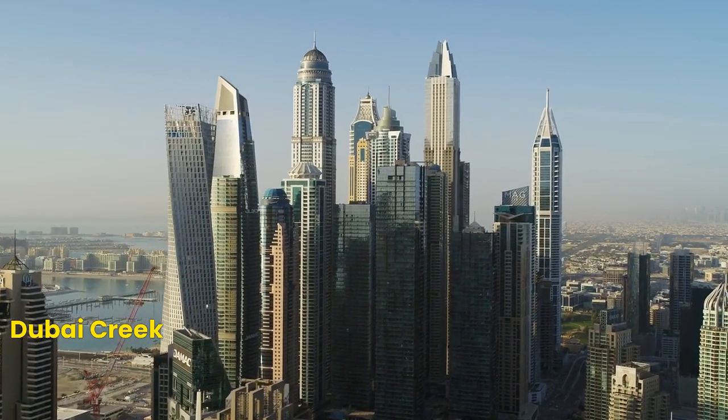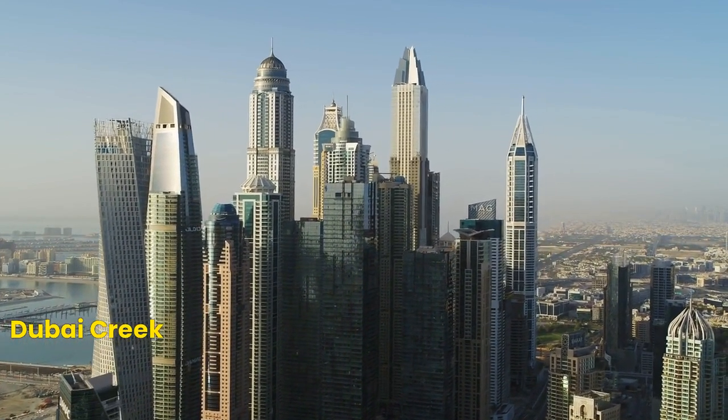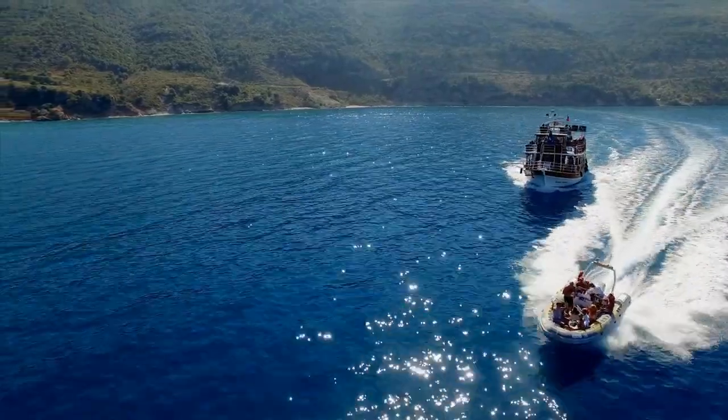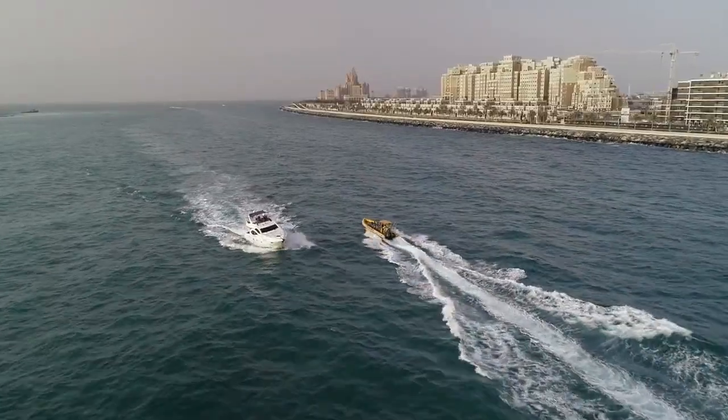Number 8: Dubai Creek. Explore the traditional side of Dubai with a visit to the Dubai Creek. This historic waterway offers boat tours, and it's a perfect place to see the historic buildings and heritage sites.